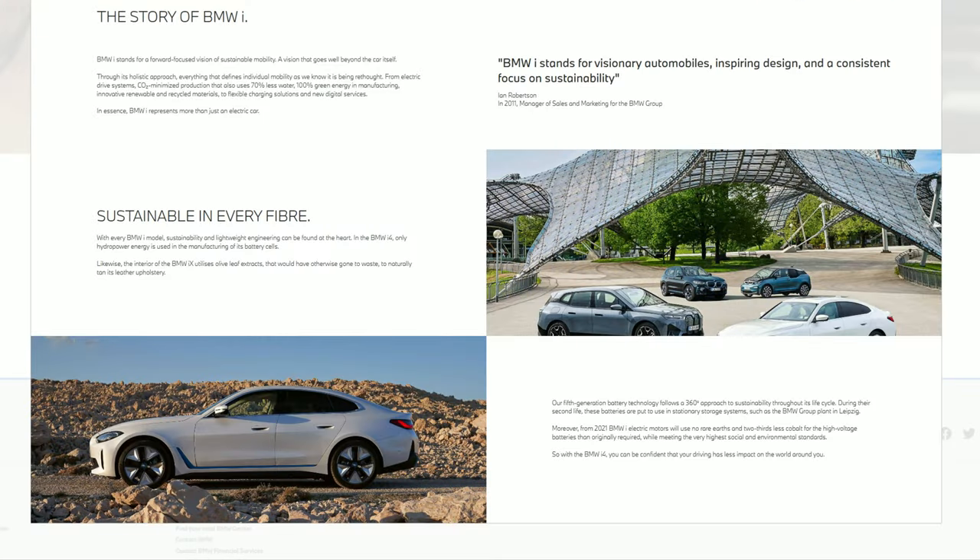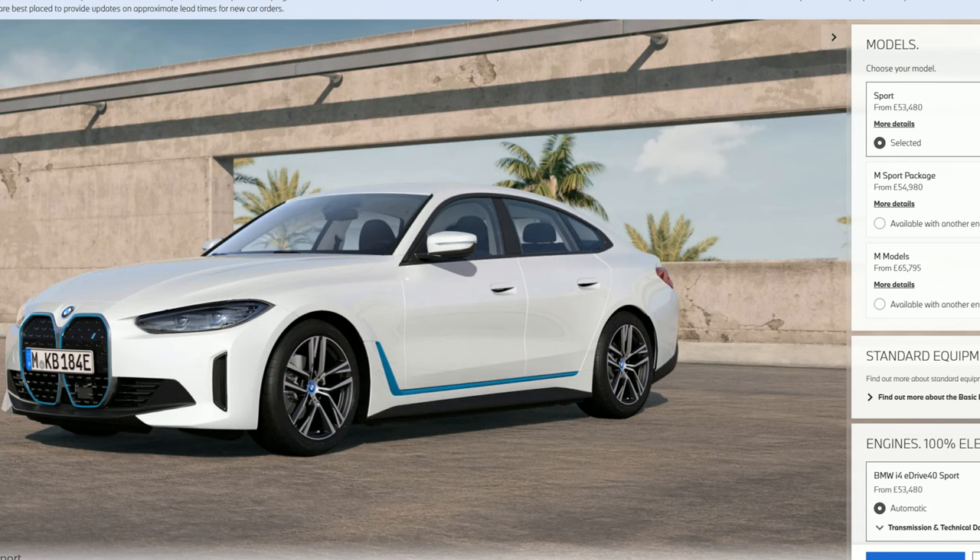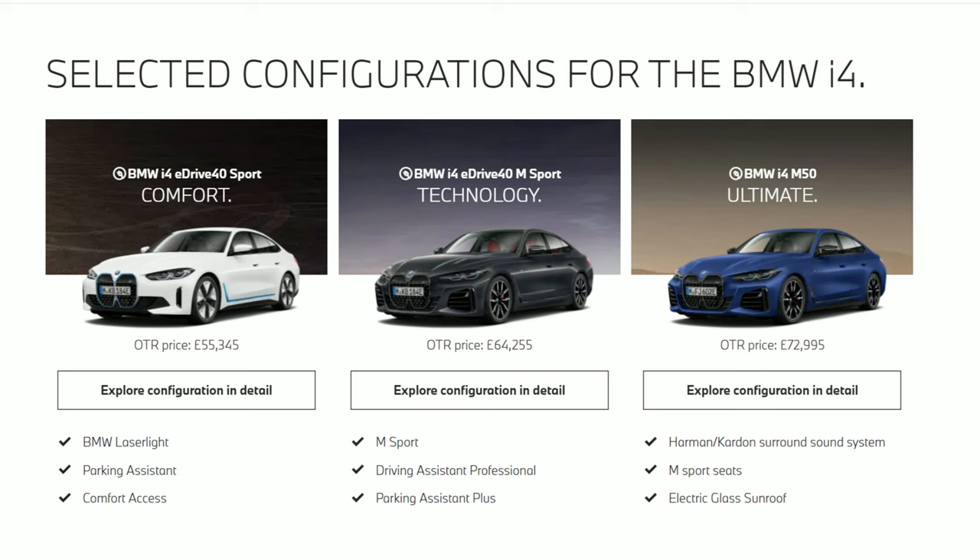The 4 Series Grand Coupe has always been a favourite of mine, as I think it offers that perfect middle ground of a sporty yet practical vehicle, with the bias being towards sporty. Regarding trim levels, there are three to choose from: this starts with the Sport, then you have the M Sport, and finally the proper M model in the M50.